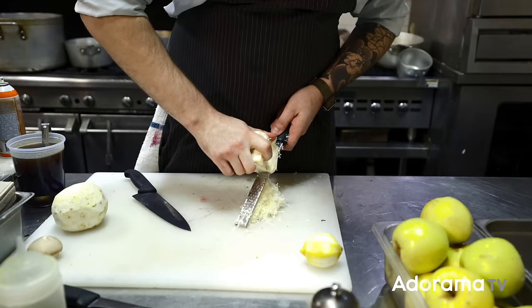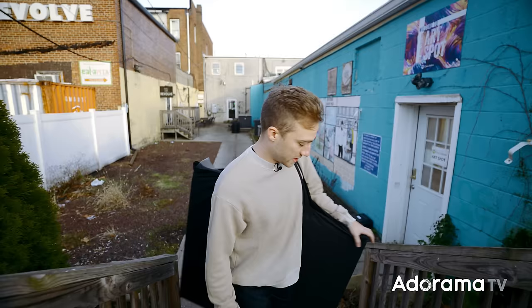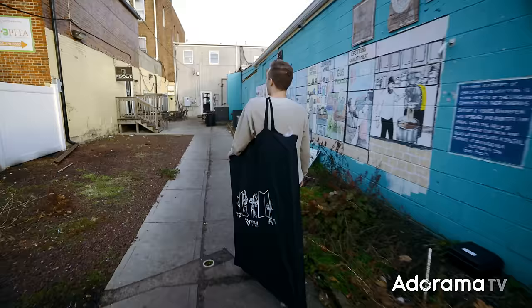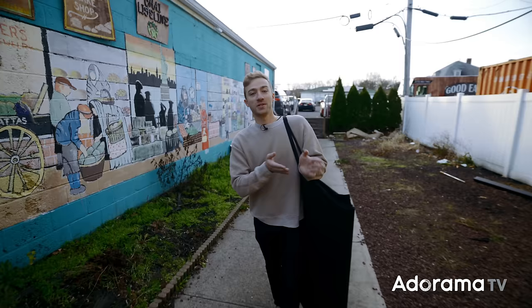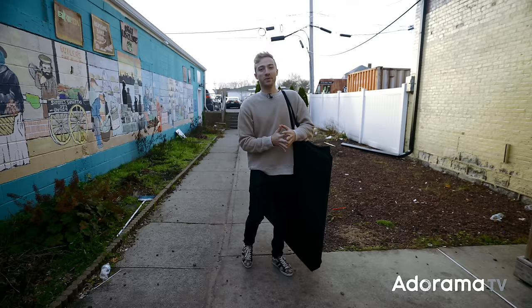We're here at the restaurant Revolve, which is a really cool place because it's in a building that was abandoned for 25 years. The owner David decided to take the property and rehab it. It's not on a main road, so you have to go through a back alley and park in a back lot. They wanted it to be more exclusive — a small, intimate, high-end place with really good food and an excellent chef.